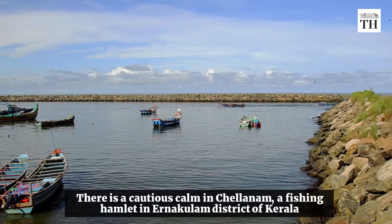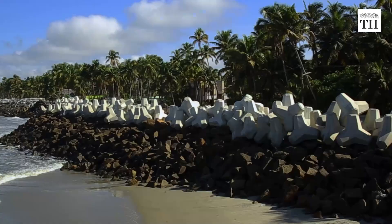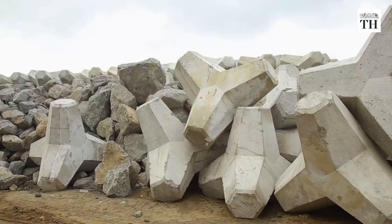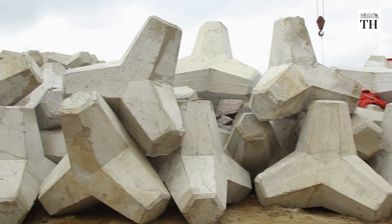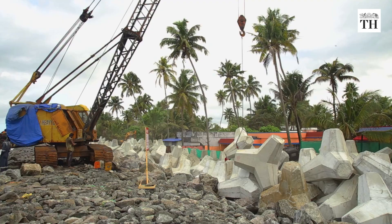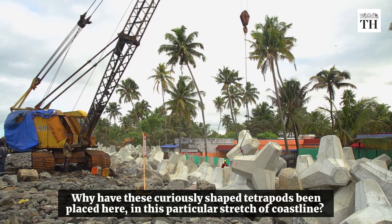There is a cautious calm in Challanam, a fishing hamlet in Ernakulam district of Kerala. A huge sea wall now shields much of the coast from the increasingly unpredictable Arabian Sea. Sitting on top of a granite base are numerous concrete tetraports weighing more than two tons each. They are placed carefully in position and locked with each other to create a formidable structure. Why have these curiously shaped tetraports been placed here in this particular stretch of coastline?